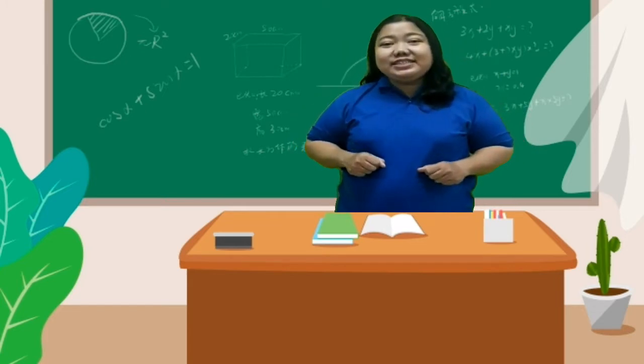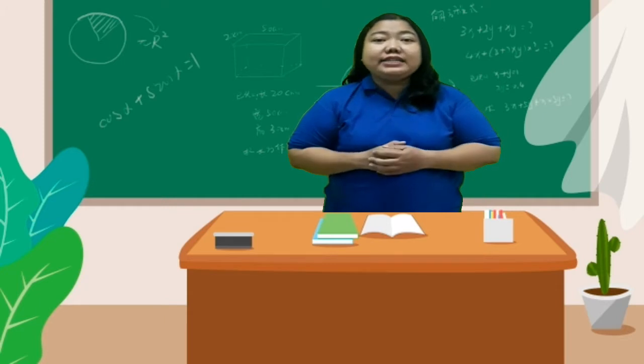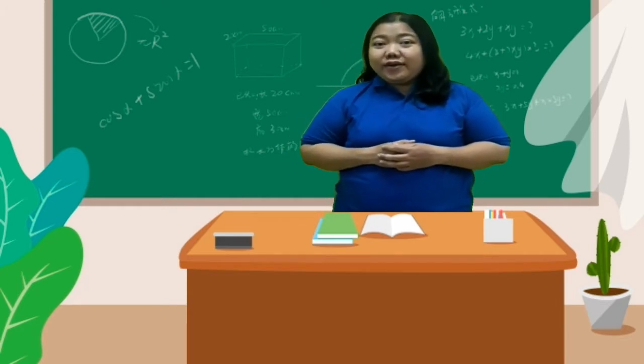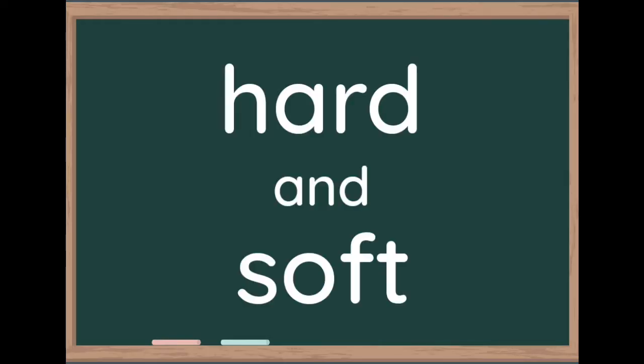Hi, good morning kids! Today we are going to learn about science: hard and soft. Okay, let's check the video. Hard and soft.